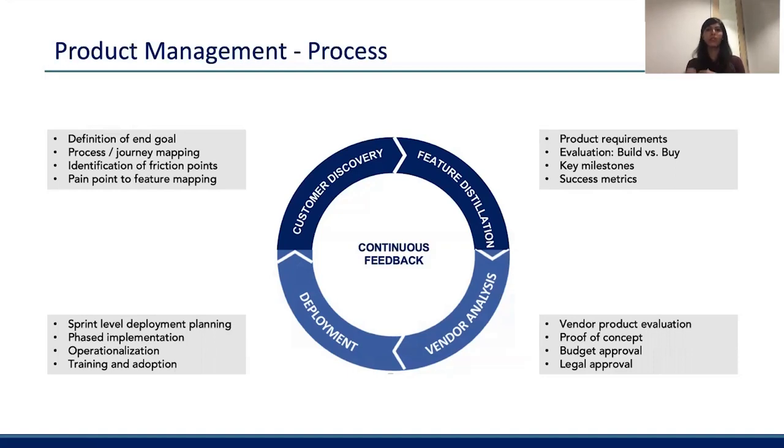Coming to the next phase — feature distillation. Once we have the product requirements, the next step is to understand whether you want to build this product in-house or leverage a solution available in the market. If this is a company building cybersecurity products, customers come to you with their problems and you build out solutions or services to address those. Once you make a build versus buy decision, you identify the key milestones required to achieve the goal, meet all product requirements, and define what success looks like in this journey.